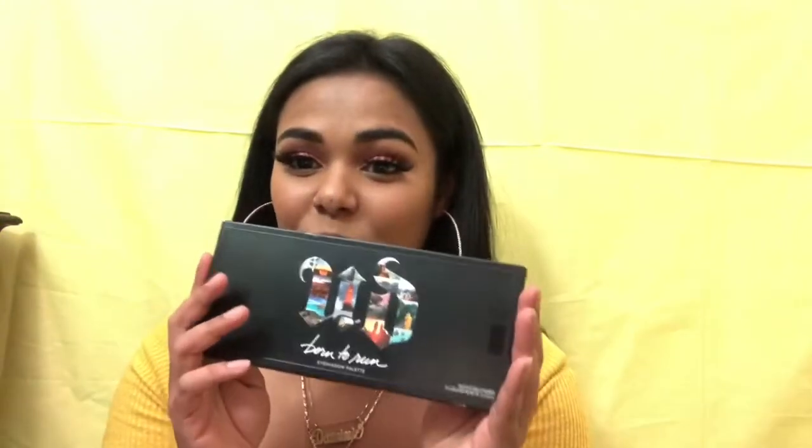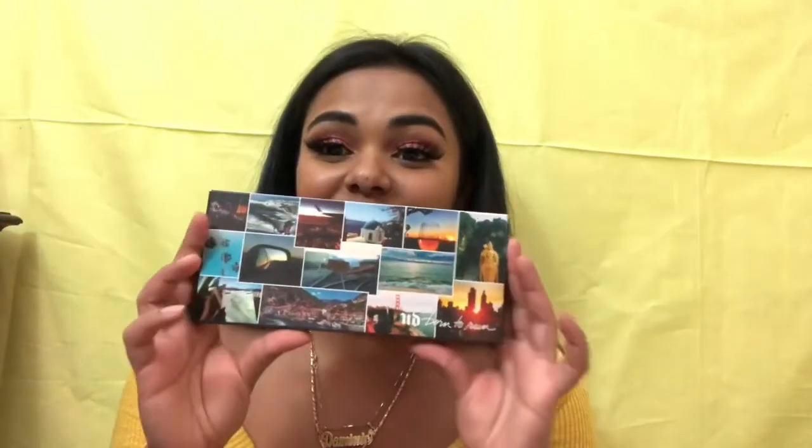So the first thing I got on my sale list is I finally got the Born to Run eyeshadow palette from Urban Decay. I've been wanting this palette for so long when it first came out, but I didn't get it because it was like 50 bucks. But this sale gave me 15% off, so I was like, okay, why not? I just love the packaging — look at this. All the little travel design pictures on it are so beautiful.